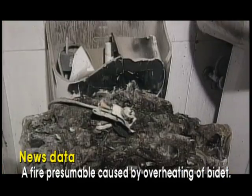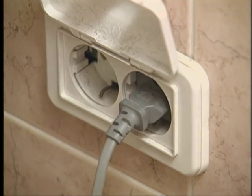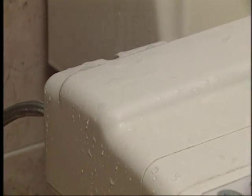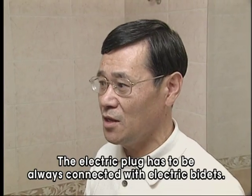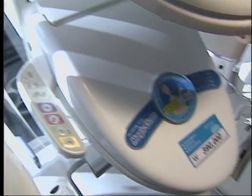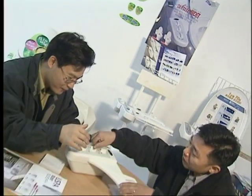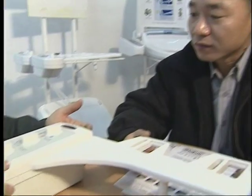Electrical accidents caused by electric bidets have made people more concerned about safety. Bathrooms are always humid and wet, and considering that bidets are used in such spaces, electric bidets are prone to electrical accidents. Water pressure bidets do not use electricity, so there is no risk of electrical accidents. The fact that it requires no maintenance cost is another advantage, making the White Bidet a popular choice for consumers.